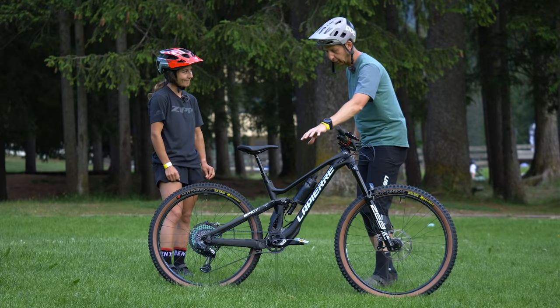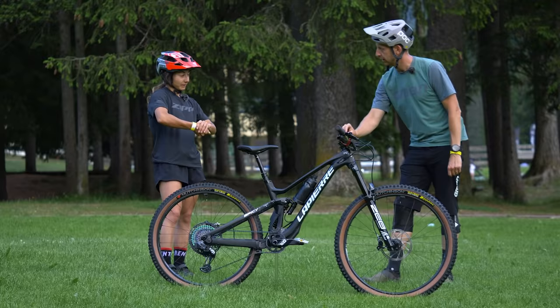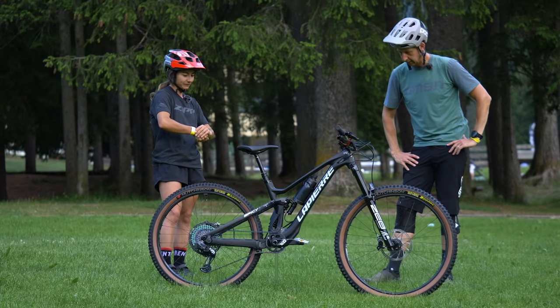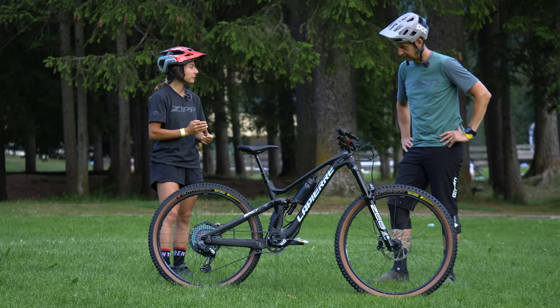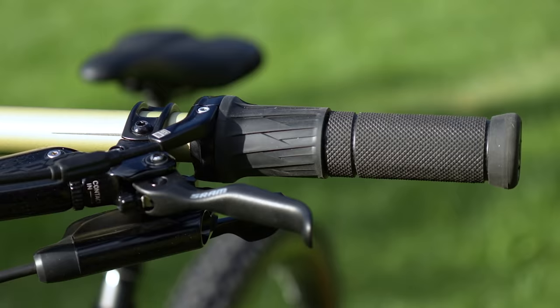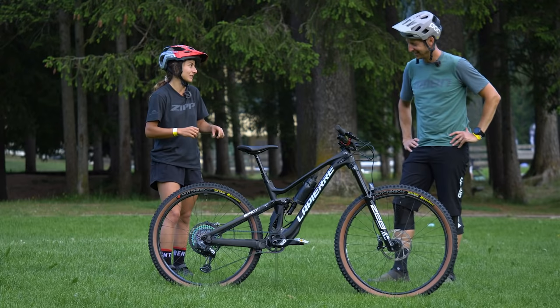You've got a coil shock with a remote lockout control to the bars. How much suspension travel does it have on the rear? 160mm. I feel like the coil is really good on this kind of really long, rough stage — you have a lot of small impacts and high-speed sections. And I choose to have the lockout on the handlebar because we have some gnarly climbs, and I always feel like you can really push more when the shock is locked.